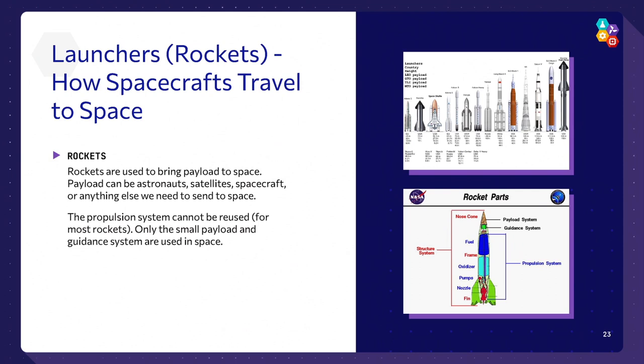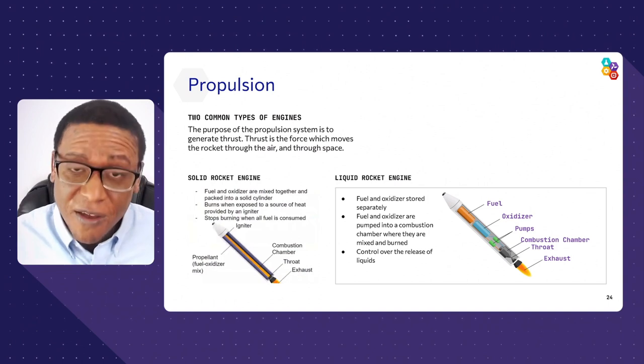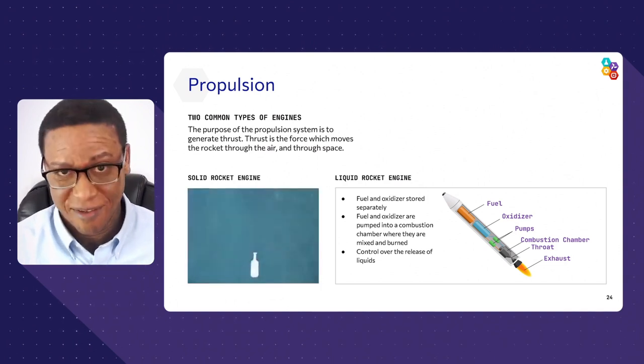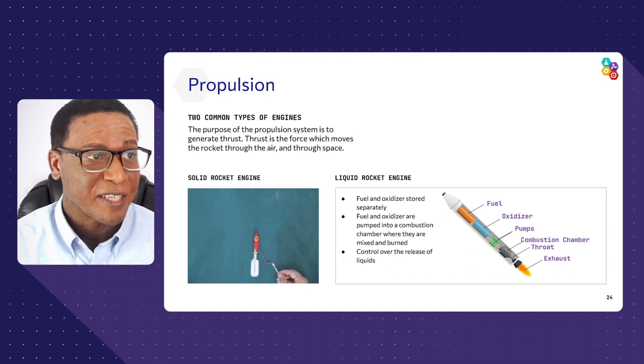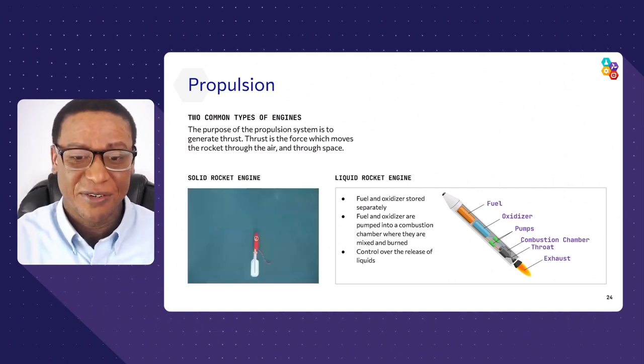That doesn't seem efficient, and it's not. With current rocket techniques, we only get a small payload into space. We want you to help improve that — maybe through better propulsion systems or lightweight new materials. There are two different systems used to propel rockets into space. The first is the solid rocket engine, which is like a bottle cap rocket: once you launch it, it's powerful and fast, but there's no control — no stopping it. Solid rocket engines have no throttle once ignited.